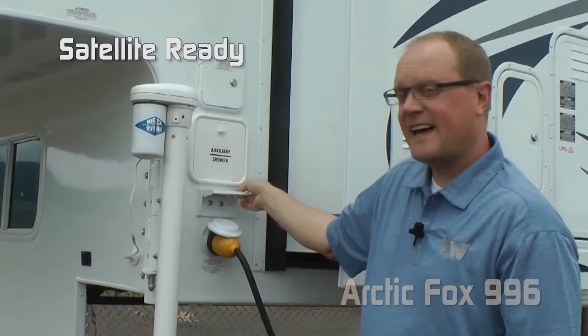LP quick connect, generator ready, LED porch light standard, multi-speed fantastic fan, extra large daylight skylight with shade. All Arctic Foxes are solar ready so you can option either a 60 or 100-watt solar panel. Optional 11,000 BTU power saver roof air, exterior access to the storage underneath the dinette. The 996 features a dinette slide and kitchen slide.